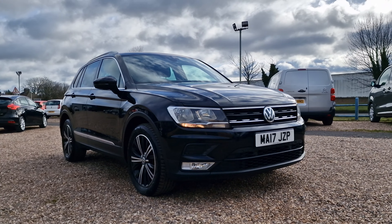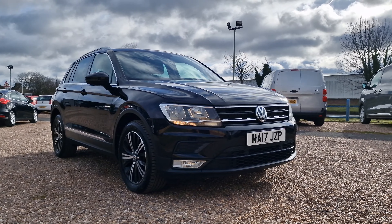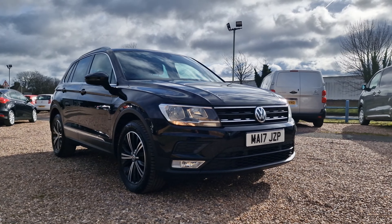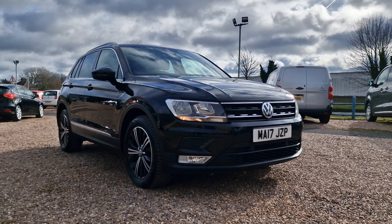Today we're looking at a 2017 on a 17-reg Volkswagen Tiguan. It is the 2-litre TDI Blue Motion Tech SE Navigation Euro 6 with stop-start, so ULEZ compliant if that's relevant to you.